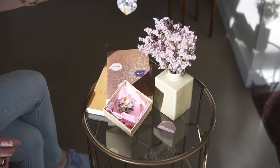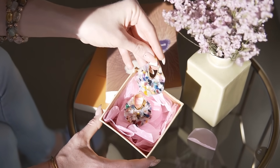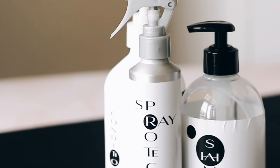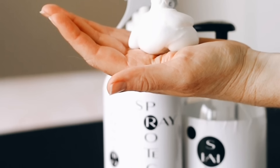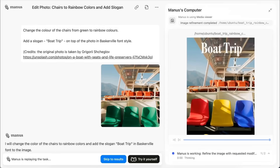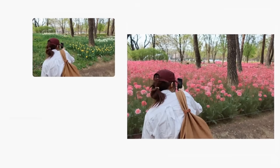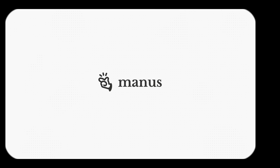The implications for small businesses are huge. Right now, if you want professional packaging design, you either pay big money for an agency or try to figure it out yourself with basic design tools. Manus gives you a third option that combines professional quality with do-it-yourself speed and cost. Packaging is just the beginning — imagine using this same approach for logo design, website creation, marketing campaigns, product development, or business strategy. Instead of hiring expensive consultants or agencies, you could get similar results with AI.